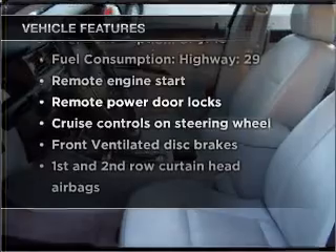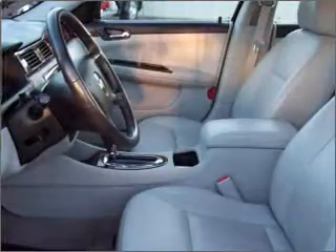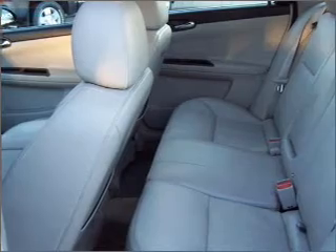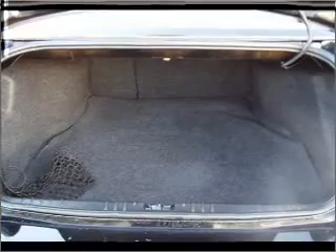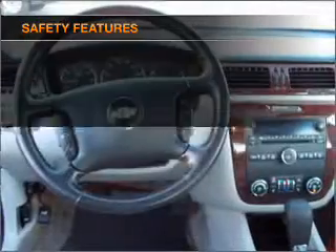Air conditioning, power door locks, power windows, power steering, cruise control, power mirrors, an alarm system, an AM/FM stereo with a CD player, an adjustable tilt steering wheel.